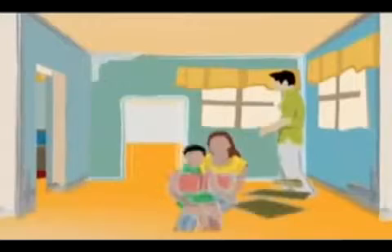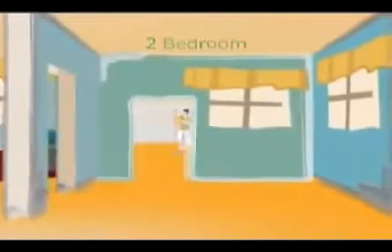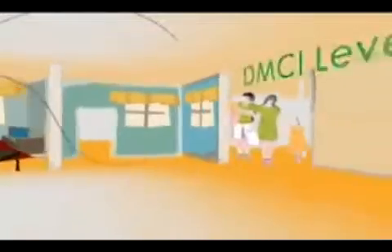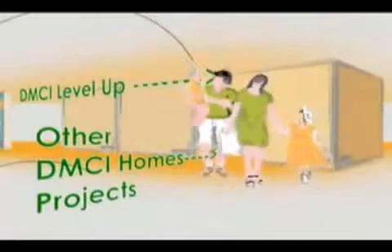Unit turnover is also a breeze for builders like DMCI Homes, delivering units to their owners in less than two short years, completing projects in 10 to 20 months — a record time that is two or three times faster than the competition. DMCI Homes also accommodates changes that come with career advancement or simply personal preferences, with the level-up scheme that allows unit owners to move to other DMCI developments they now prefer — a most convenient and beneficial system for the customer.